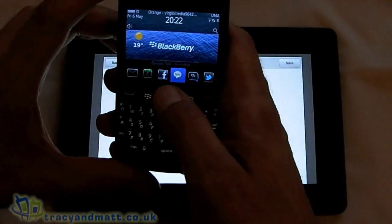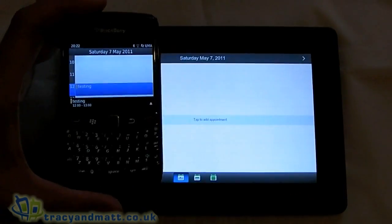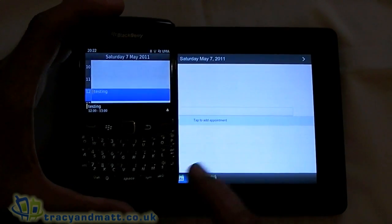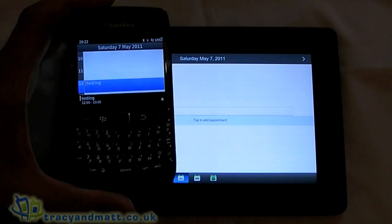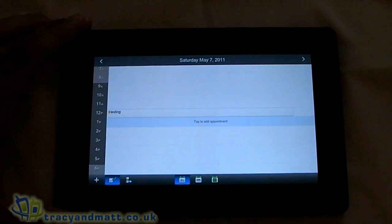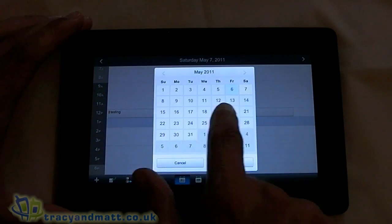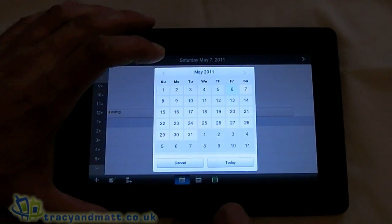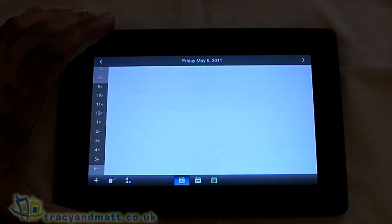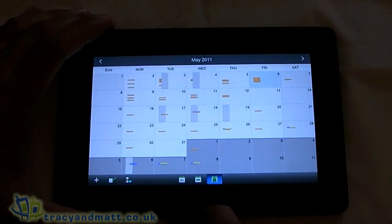If we just have a look at the calendar here on the smartphone, as you can see there's nothing on there. But if we press save, that appointment instantly appears on the Playbook as well as the smartphone. We've got a button down here on the left-hand side that shows us this month. If you want another way to jump to a specific day or get to today's particular calendar. Pretty good stuff.